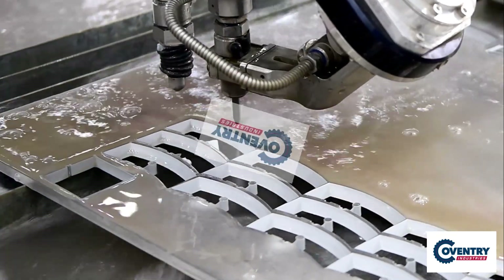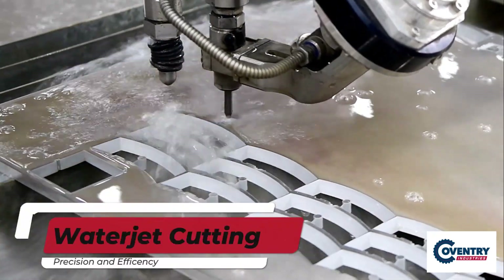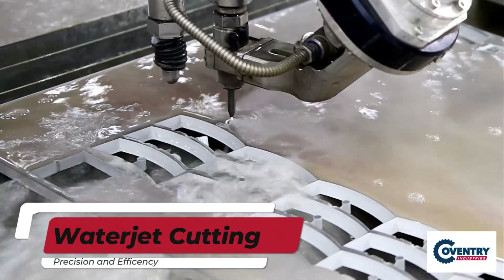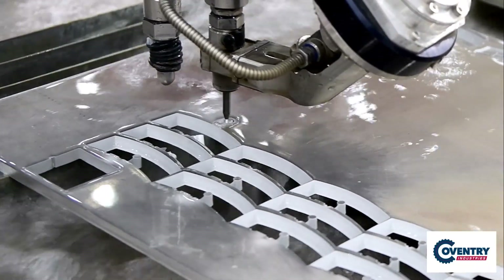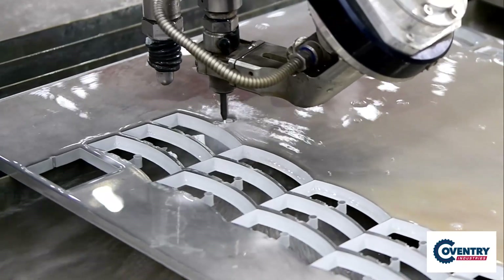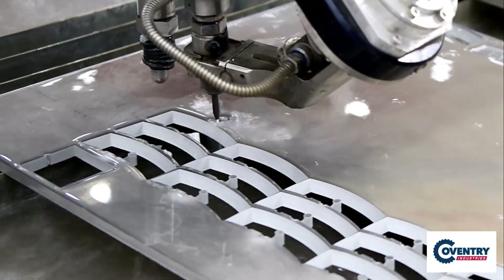Are you looking for a cutting-edge solution that delivers unparalleled precision and efficiency? Look no further. Coventry Industries Waterjet has open capacity. Our state-of-the-art waterjet cutting facilities are equipped with the latest technology, allowing us to take on any cutting challenge with ease.